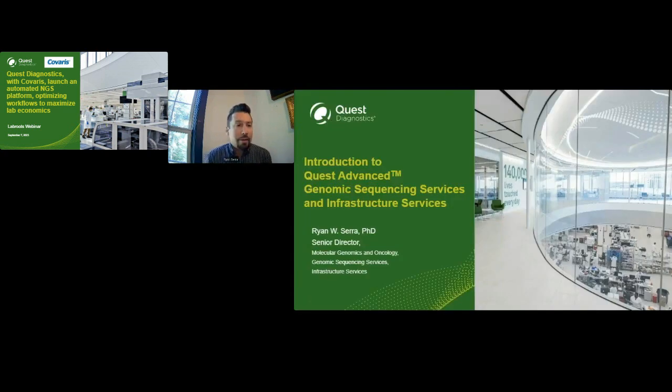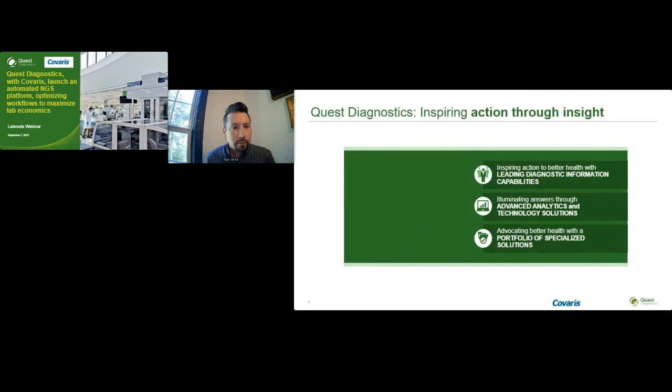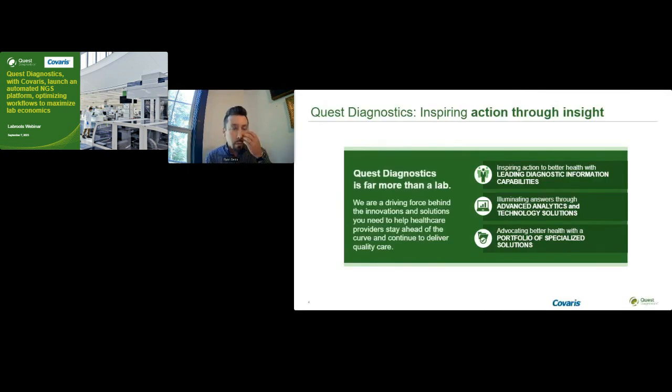My name is Ryan Sarah. I'm a Senior Director of Molecular Genomics and Oncology where I lead the genomic sequencing services and the infrastructure services businesses. Quest is well recognized as a leading diagnostics provider in the United States. However, Quest is more than simply a lab service provider. Given the scale and breadth of our operations, we have to innovate at a lot of different levels. There's really no off-the-shelf solution for orchestrating all the data that we generate. Data and information are very much at the core of what we do. Therefore, we need to develop world-leading information technology that supports all of our testing as well as our support services.